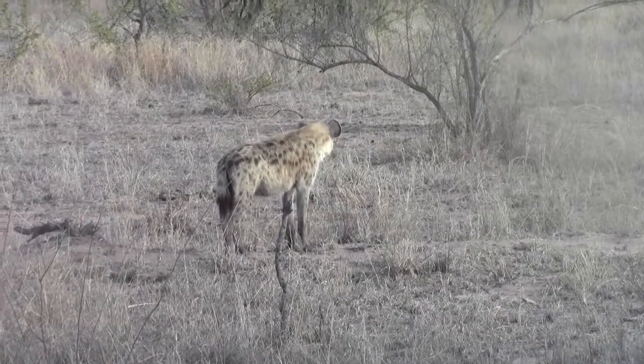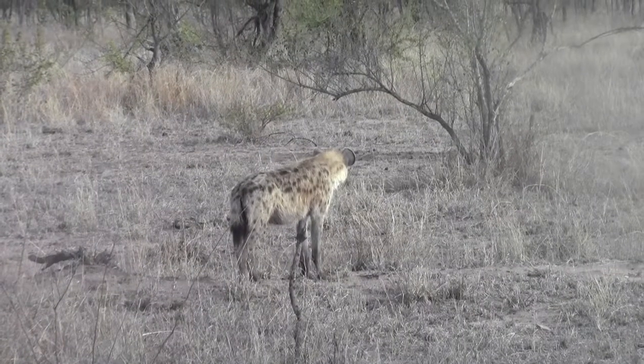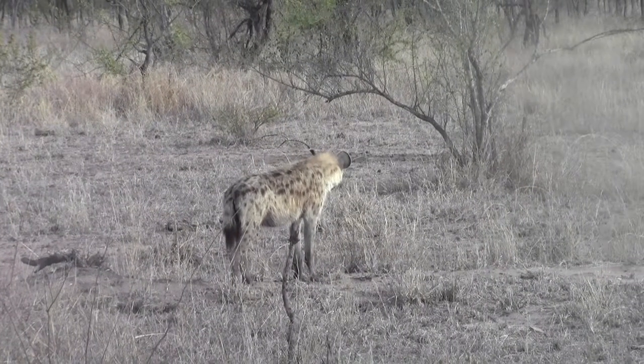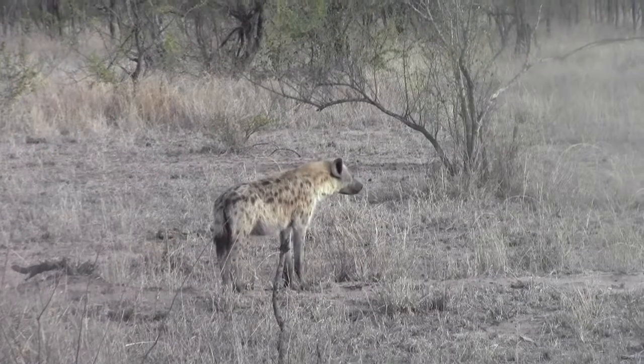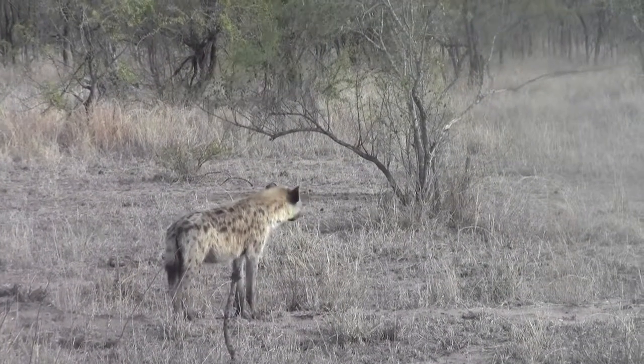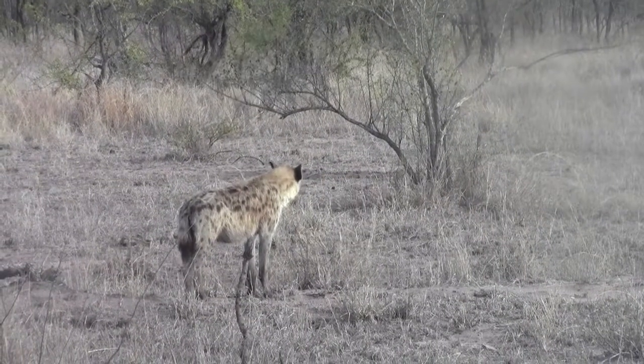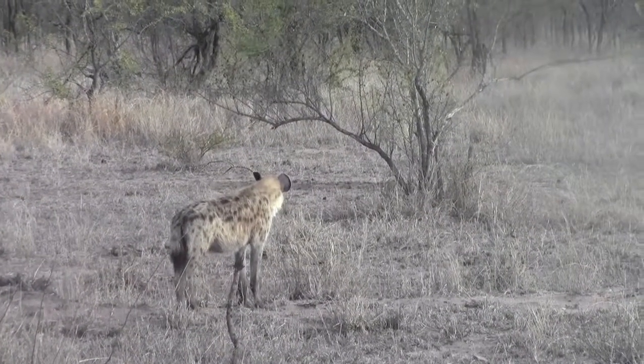They have also got a very powerful bite. This animal has got the strongest jaws of any land mammal. They can bite through bone — they will eat through giraffe or elephant bone. They do that so that they can get more calcium.